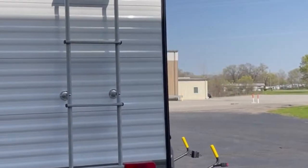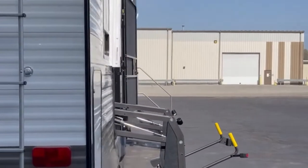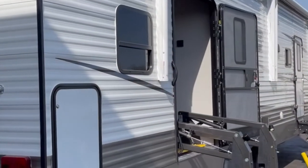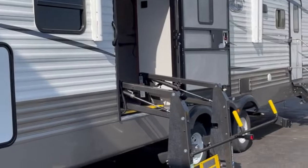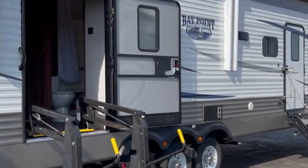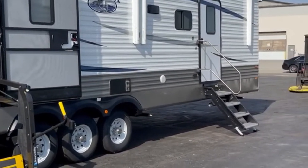You can walk anywhere you want to on our roofs. Our roofs are 5½-inch rafters with a fully decked rubber roof, so you can walk anywhere you want. Now coming onto the camping side — we put two awnings on this unit, so you've got awnings going all the way down.